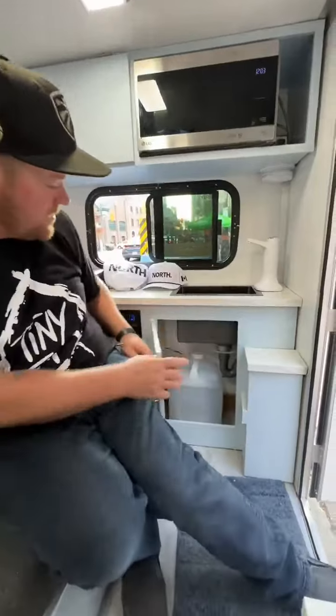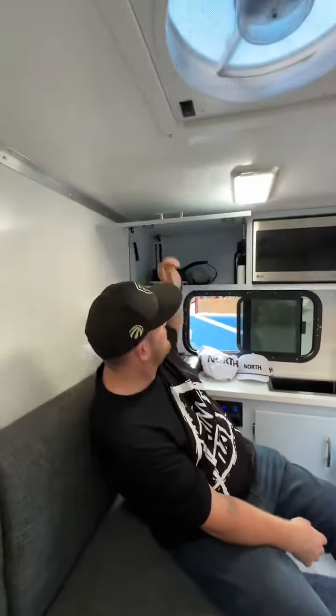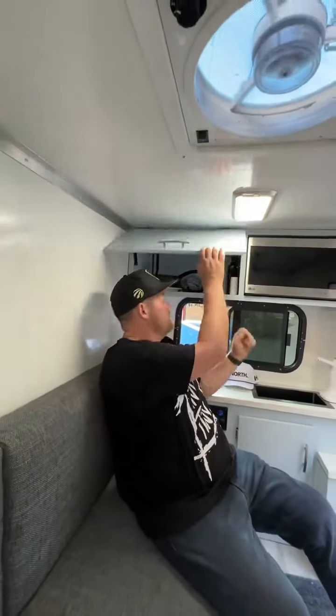Below the sink here, you got a 20 liter water tank. Up here is where you store all your kitchen stuff. I got a propane burner behind me.